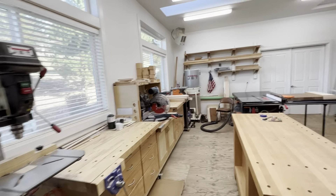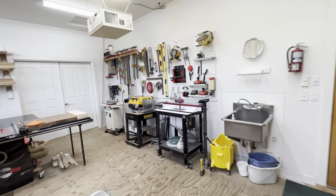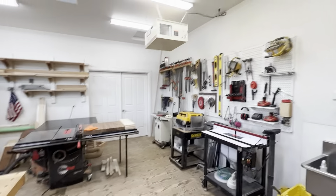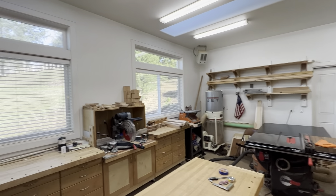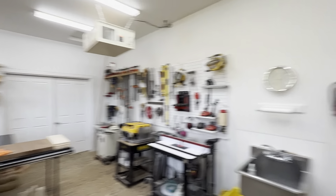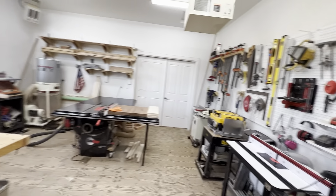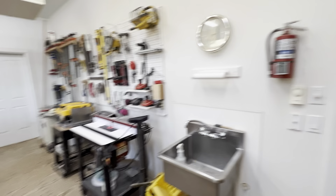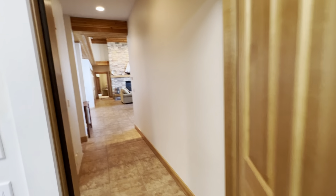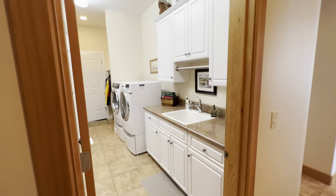The wood shop equipment can either be removed or purchased outside of escrow. It does have a dust collector fan, and actually two heaters in here. This space could be used as additional finished space — a hobby room, art room, shop, or whatever you'd like. The doorway here goes right back into the main house, completing a full circle.